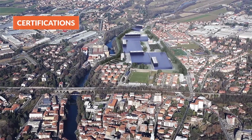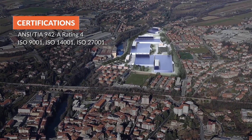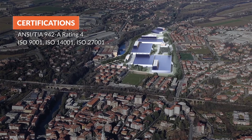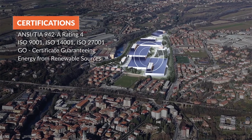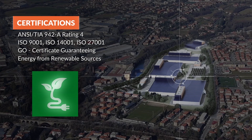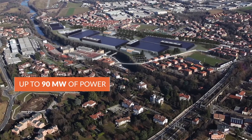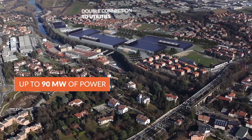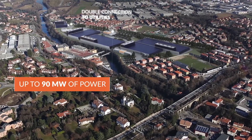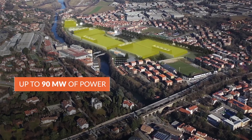Global Cloud Data Centre is certified Rating 4 and CTIA 942A, ISO 9001, ISO 14001 and ISO 27001. It holds a GO Guarantee of Origin for the energy used, produced 100% from renewable sources. The campus can use up to 90 MW of power with a double connection to utilities, and includes a large photovoltaic system and hydroelectric power station.